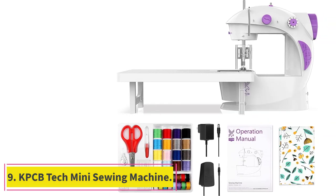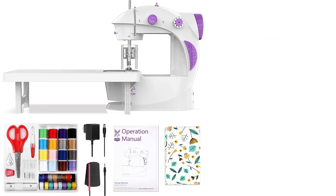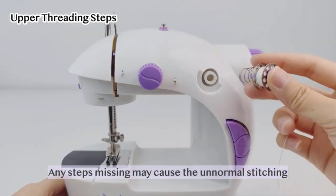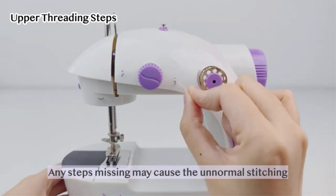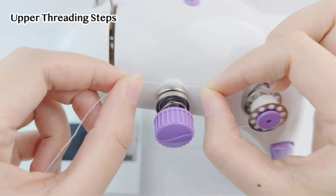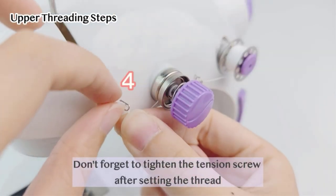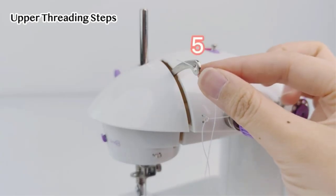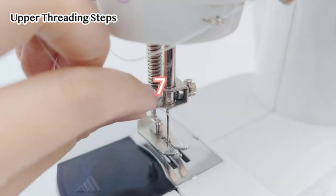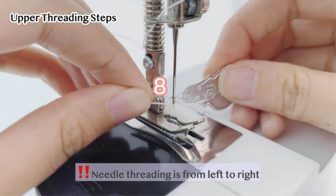Number 9: KPCB Tech Mini Sewing Machine. Maybe we almost caught your attention when we started talking about portability, but you're caught between wanting an even smaller and more portable version and one that has a full workspace, since you tend to work with lots of fabric at once. Then we definitely suggest taking a look at the way KPCB Tech offers this mini sewing machine with its own wide table attachment, kind of like the kind you'd see on a quilting machine. Because of its size, this machine is wonderfully affordable, making it the lowest priced item on our list — and it still has all kinds of things to offer that make it comparable to the others.